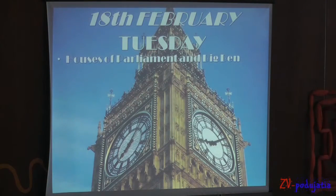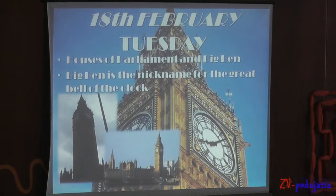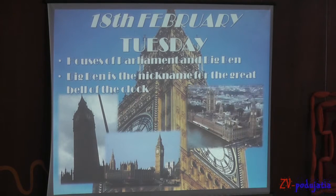The 18th of February, Tuesday. The clock tower at the government headquarters is commonly called Big Ben, although this is actually the name of the bell inside the tower.